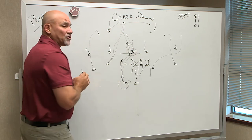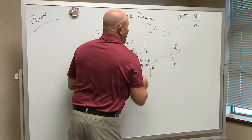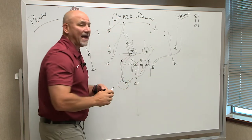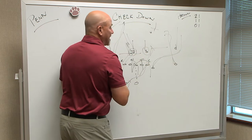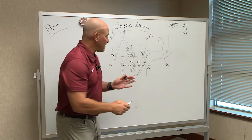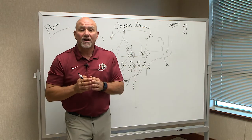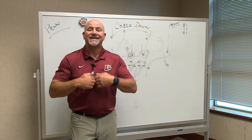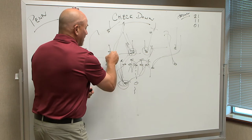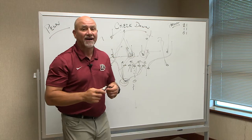Maybe have a linebacker have to drive for depth. On this side, maybe you take a wheel route, take the corner out, occupy the safety on this side, maybe get that running back out into the flat on that linebacker, whether he drives to his feet and works to the outside, or sets up when the linebacker drives deep. So what we're trying to do is get a good pass drop, good pass protection up front, allow the running back or the fifth receiver to get out into a route — slide him to the flat, run him at the feet of a linebacker in and out, take him hard back inside on an arrow route.